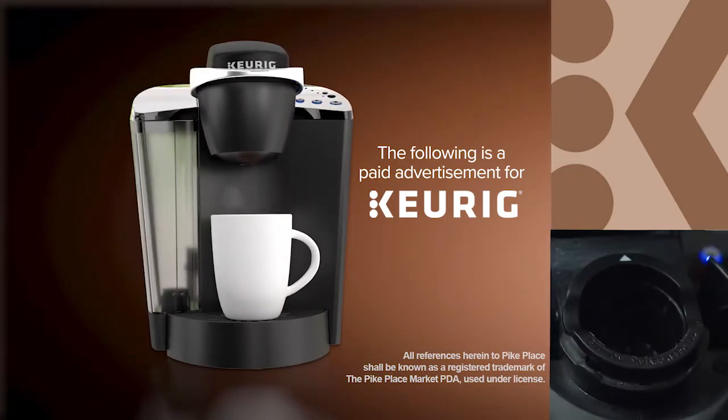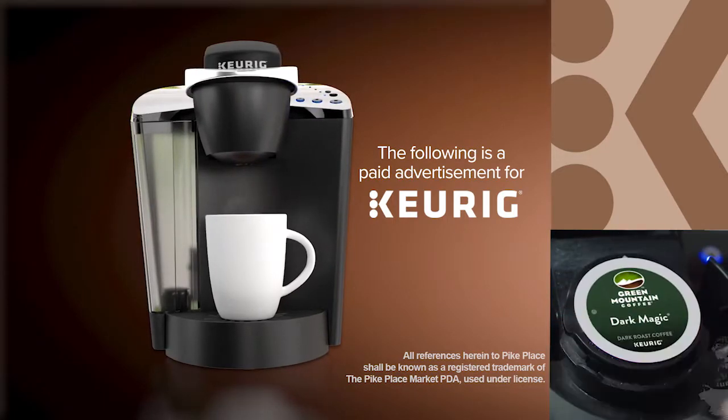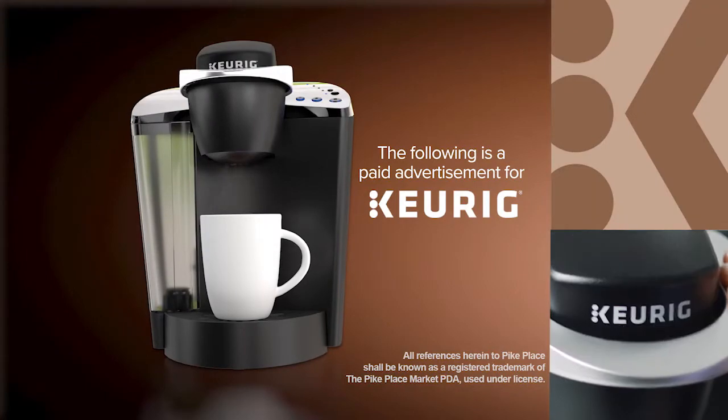The following is a paid advertisement for the one-of-a-kind Keurig brewer revolutionizing the way you brew and enjoy coffee.